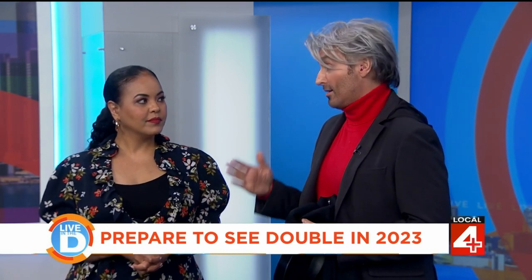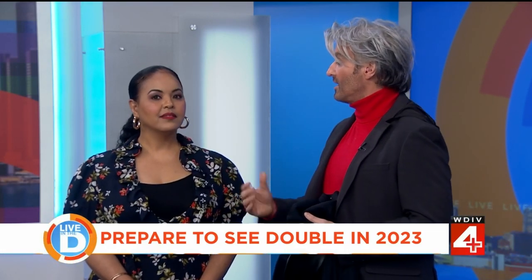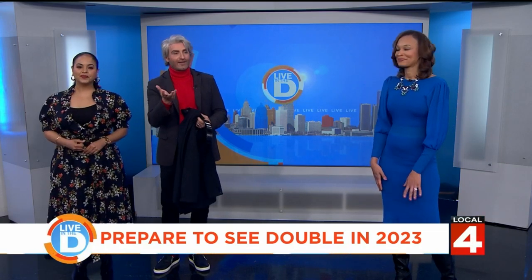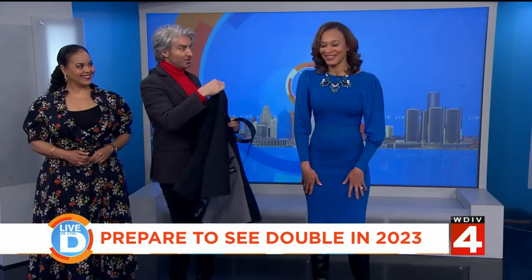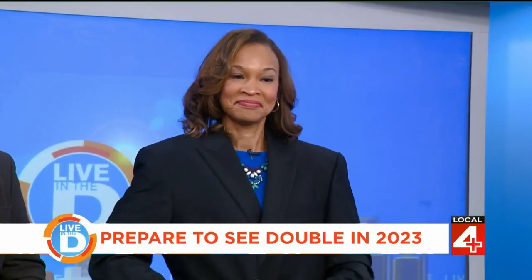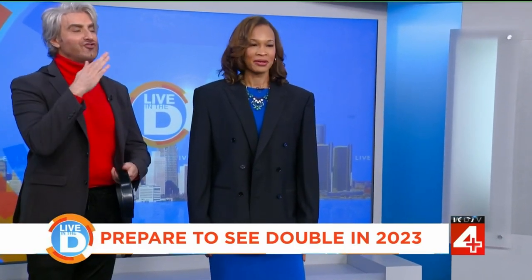We've been talking a lot on the show about how the proportions of fashion are getting looser and bigger and more flowing, and the fact that we're reinventing a classic garment. So we have a graphic here that kind of sets the tone — as you can see it's oversized and double-breasted. We have April with us as our model today. She's going to put this jacket on. This is how you wear it: it's supposed to be loose, boxy, innerwear or outerwear. You wear it with jeans, with sweats. There's no wrong way to do it.